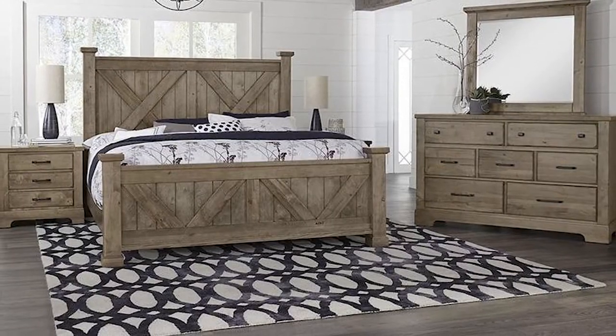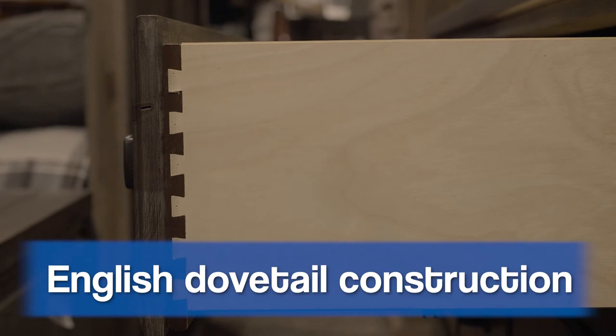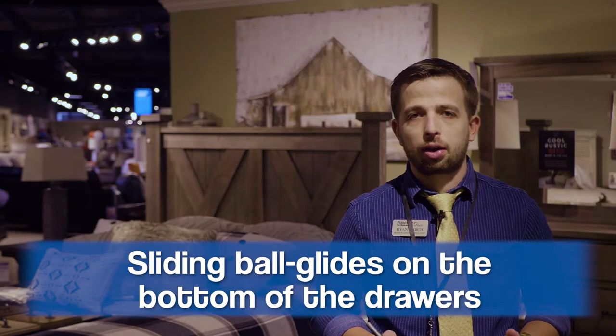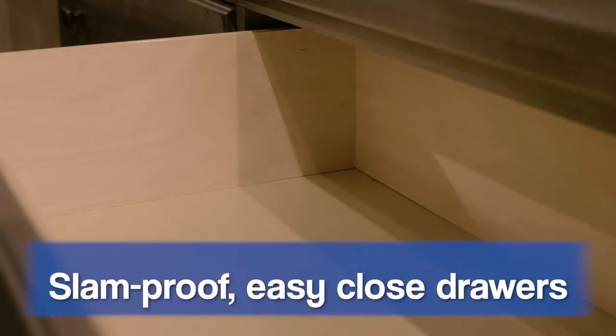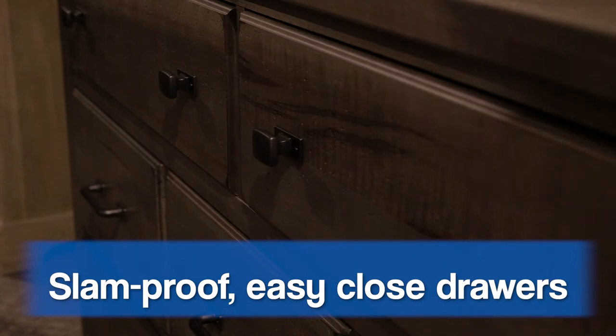Another unique aspect of the Cool Rustic bedroom group is that it's got English dovetail on the drawers, which helps the drawer last longer, with sliding ball glides at the bottom of the drawer that give you a three quarter pull out. The dresser and nightstand have slam proof easy closed drawers where they'll gently close without making even a sound.